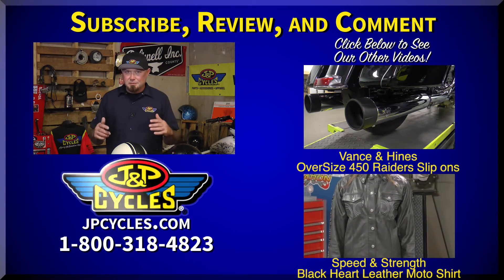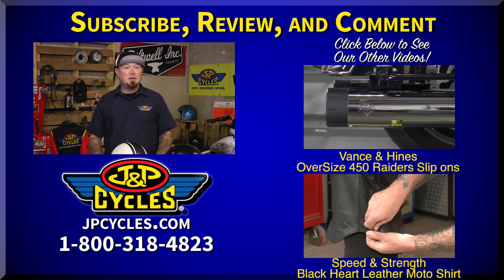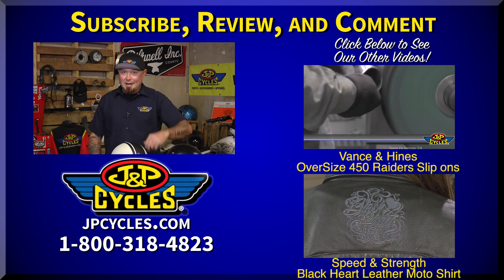All right guys, if you liked what you saw, don't forget to click like. You can also subscribe to our YouTube channel. If you have any questions or comments, you can comment below or call our 1-800 number. Don't forget to also watch our other videos. Thanks guys. Go ride.